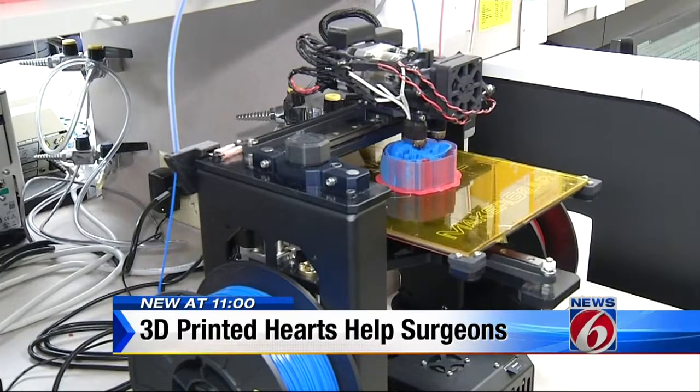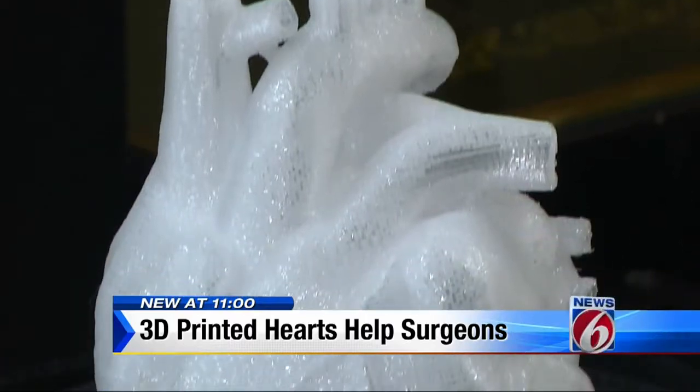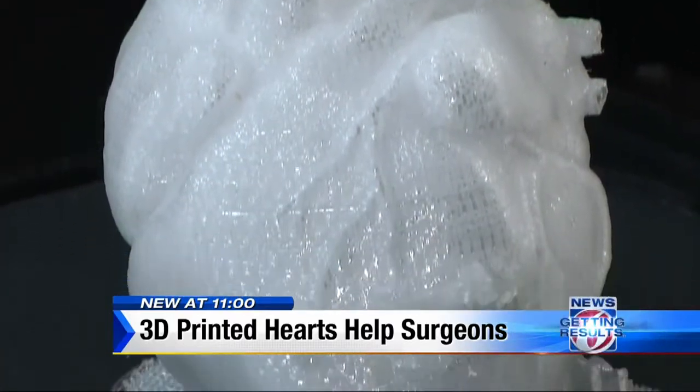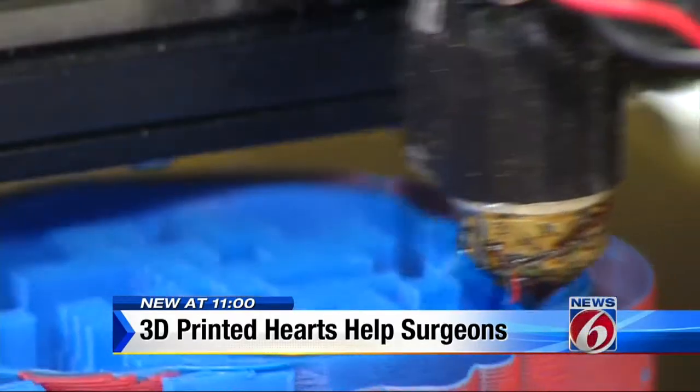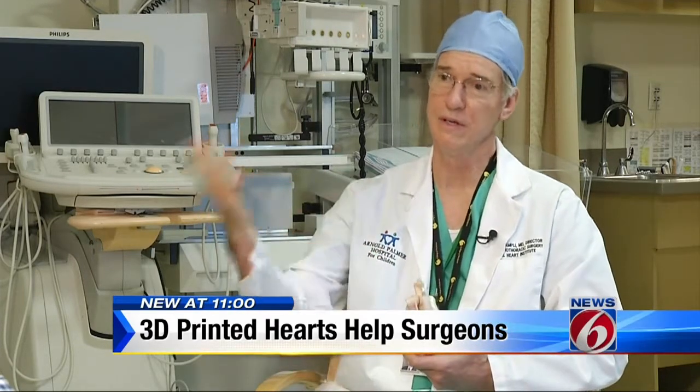UCF and Orlando Health are among the first in the country to partner on this cutting-edge technology. But as impressive as it is, Dr. DeCampley is not surprised. We did foresee it, and now it's happening. That's what it takes — innovative thought and an awareness of the developing technology to put it together and make it work.